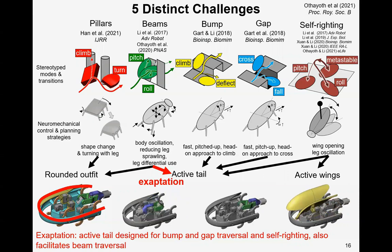We also found an interesting example of robotic exaptation in our project. The active tail designed for bump and gap traversal and self-righting can also facilitate beam traversal. Here we further look into how this active tail motion affects beam traversal performance.